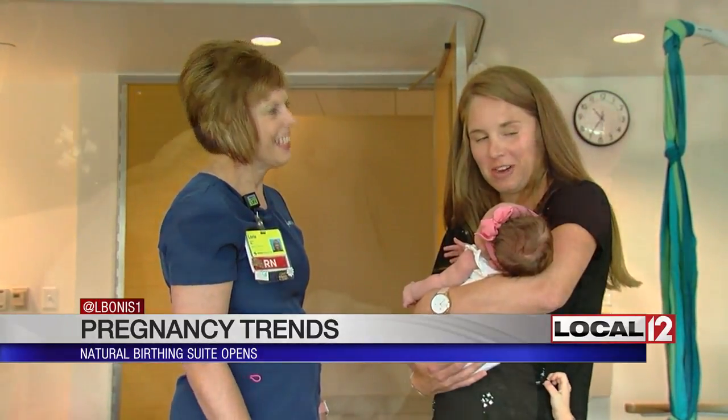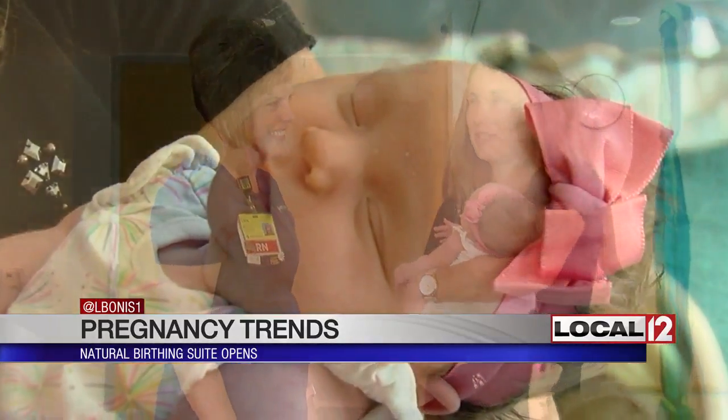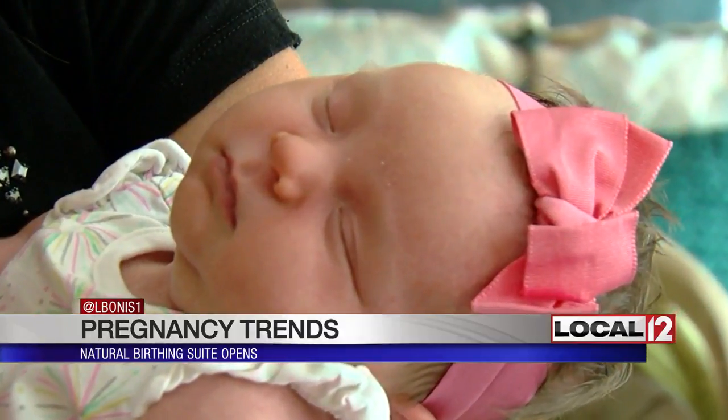Baby Rory is a healthy bundle of joy with a sleep cycle worth dreaming about — she slept the whole time they talked to mom. Lindsay was the first mom to deliver in this new natural birthing suite at Mercy West. It does not change the cost for women, but is only recommended for women at lower risk for complications. Some other area hospitals are also offering birthing without medication, but with more limited comfort tools such as the chairs.